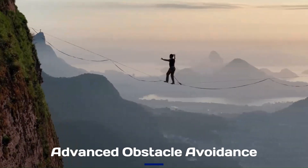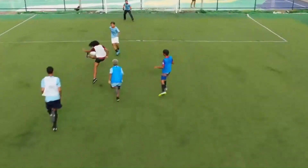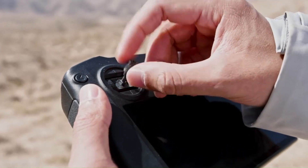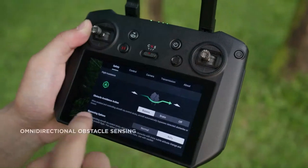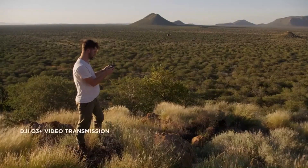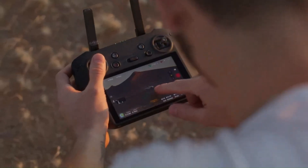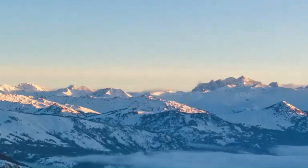Advanced Obstacle Avoidance: The DJI Mavic 4 is rumored to feature enhanced omnidirectional obstacle avoidance with improved sensors and AI-driven path correction. It may offer faster object detection and smarter rerouting, ensuring safer flights in complex environments. Low-light navigation enhancements could further improve obstacle detection at night. If true, these upgrades will make the Mavic 4 one of the safest drones to fly.